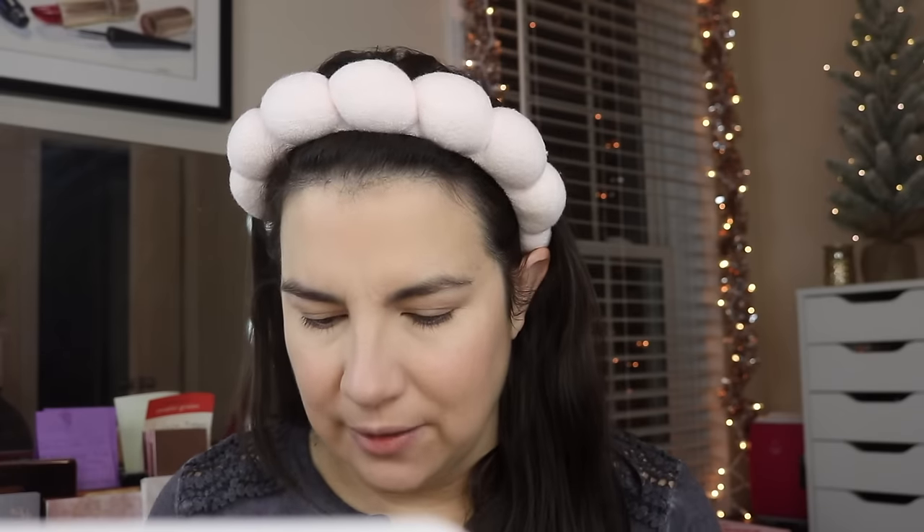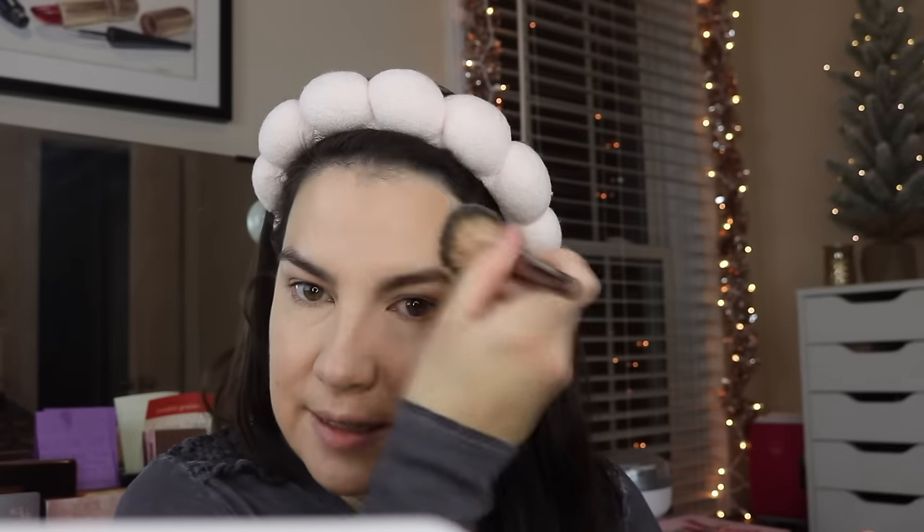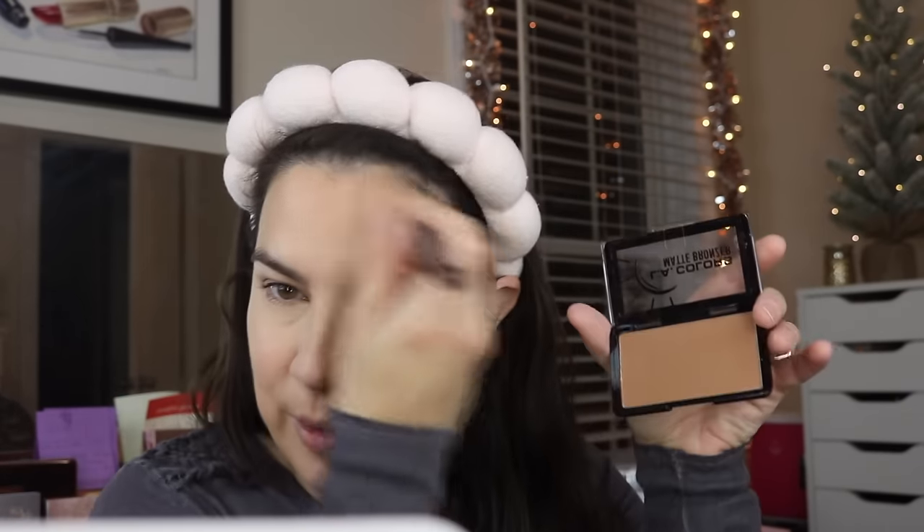I promise we will get to some new Dollar Tree things, but the bronzer I'm going to use actually came from a previous Dollar Tree trip. The LA Colors Matte Bronzer in Bronzed Beauty — really good bronzer here, getting a decent size pan of product and it is matte. I'm just going to take that around the hairline. This is a nice light bronzer — it kind of reminds me of the lightest shade of Physicians Formula Butter Bronzer. I'm going to use it for a little bit of contour as well.